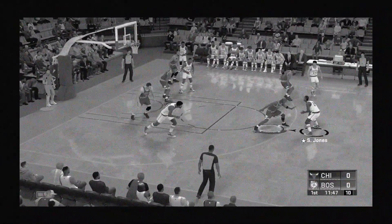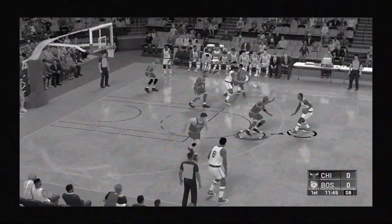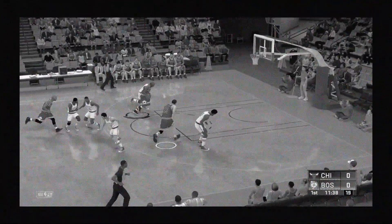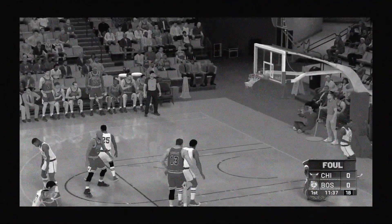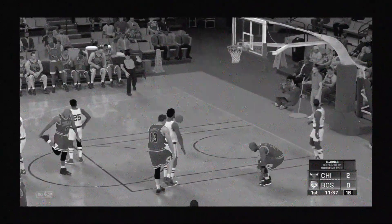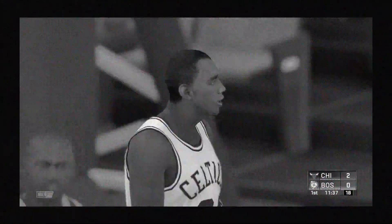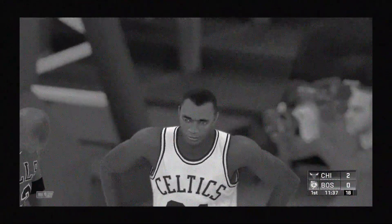Here is Russell. Inside, here's Havlicek — he blocked it and deflects off the back. Here's Jordan. Count the bucket, and he's got a free throw coming up as well. The body control and focus — Jordan able to draw the foul and still finish the basket.